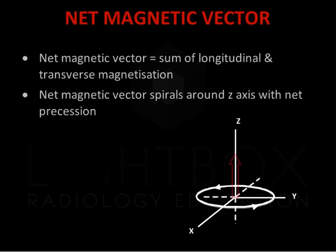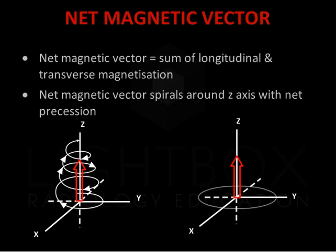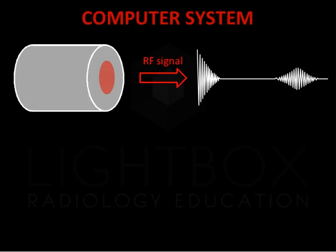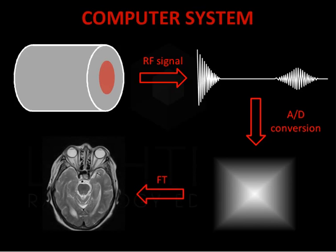The net magnetic vector is the sum of longitudinal and transverse magnetization. The net magnetic vector spirals around the Z axis with net precession. The changing magnetic moment of the net magnetic vector results in free induction decay. This induces an electrical signal. The signal received by the RF coil is in the transverse plane and reduces as the net magnetic vector moves to the long or Z axis. The computer system receives the RF signal and performs an analog to digital conversion. The digital signal representing the imaged body part is stored in the temporary image space or K-space. The K-space stores digitized MR signals during data acquisition. The digital signal is then sent to an image processor where a mathematical formula called Fourier transformation is applied and the image of the MRI scan is displayed on a monitor.